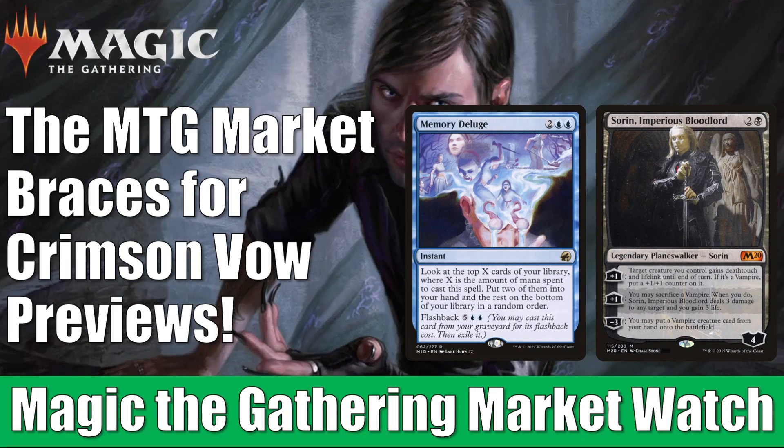Hey there, this is John from Heroes and Legends, and welcome to another edition of the Magic the Gathering Market Watch. This week is a little bit slower in the secondary market. I do think a lot of players are waiting to see what Crimson Vow previews are going to bring us.